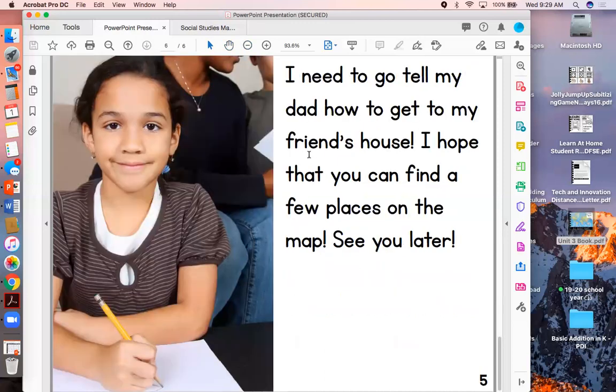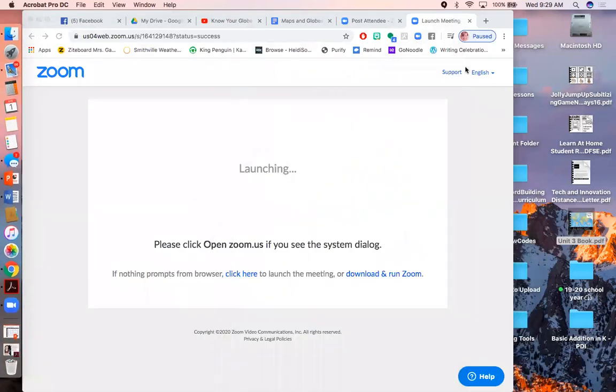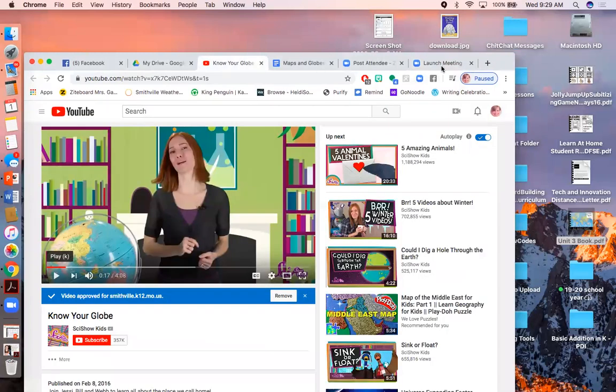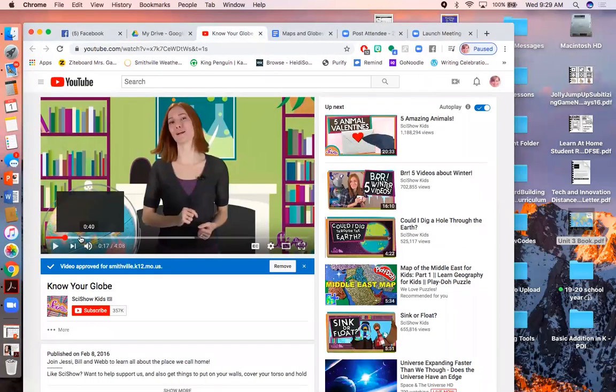I need to tell my dad how to get to my friend's house. I hope that you can find a few places on the map. See you later. Boys and girls, I hope that if you've never used a map or a globe, maybe you can practice with that today. We're going to watch a video about maps and globes called Know Your Globe. So let's take a look.